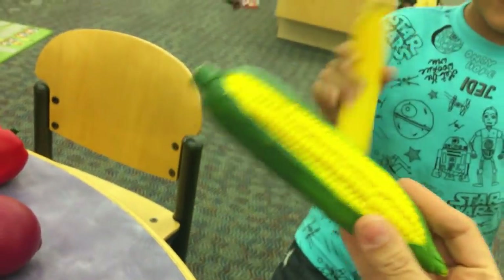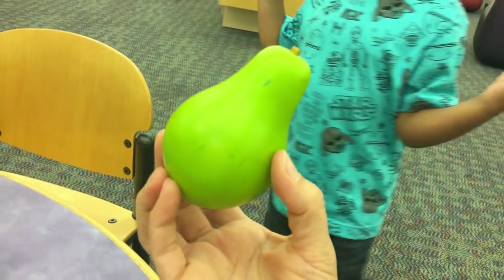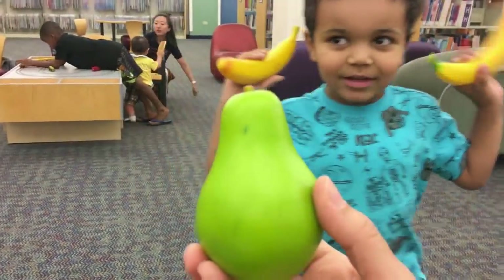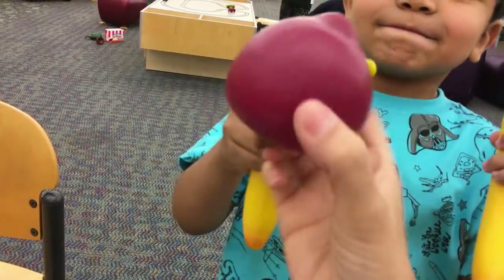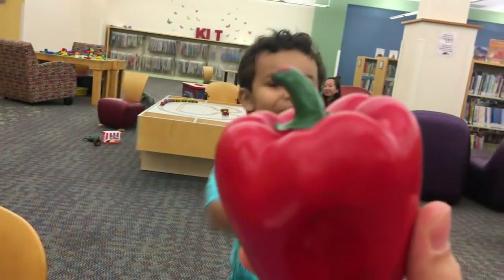What's this? Corn. Corn in the basket. Do you know what this is? Do you remember? It's a pear. Pear, yeah. What's this? I don't remember. This is a cucumber. What's this? It's an onion. And guess what this is? It's a bell pepper.